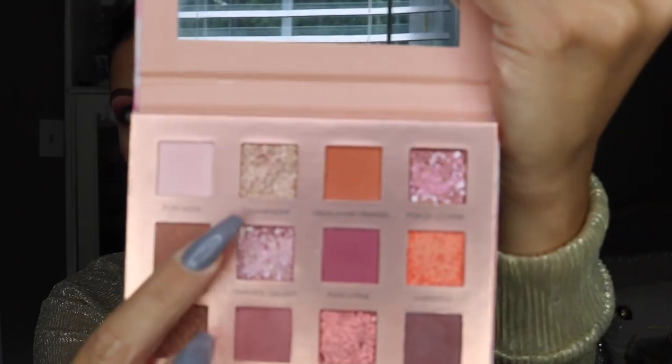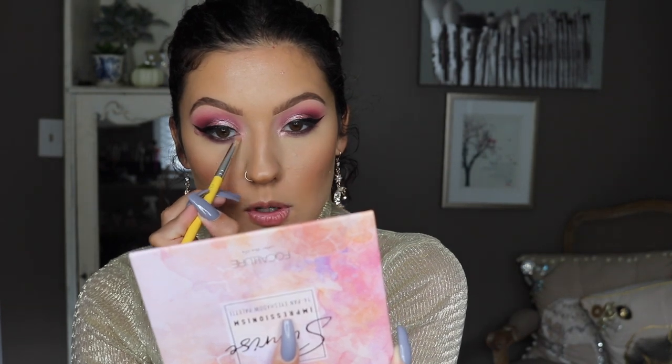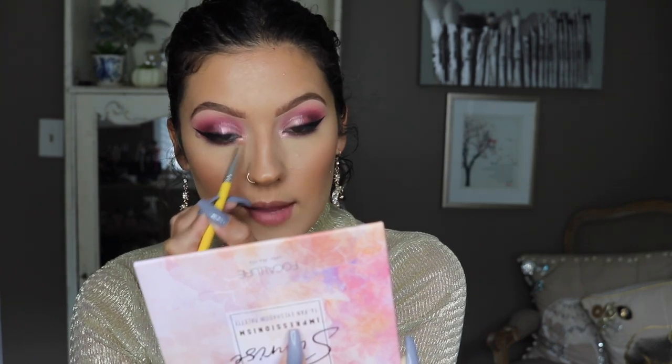I want to do a little something on the inner corner, so I'm going to spray my pencil brush with some setting spray just to kind of dampen it. I'm going to go in with the pink galaxy color because I really like that color — I feel like it's super pretty — and apply that on the inner corner. I decided to add a little bit of another color only because I felt like the pink galaxy color just wasn't popping enough on the inner corner on its own.